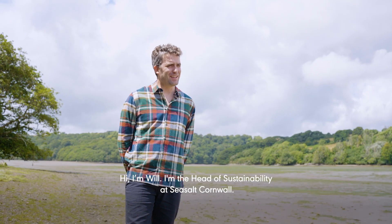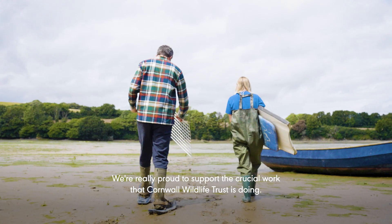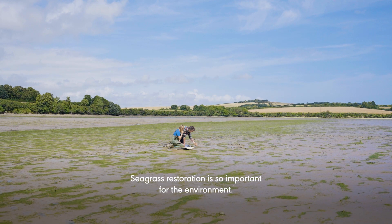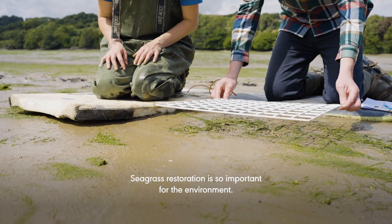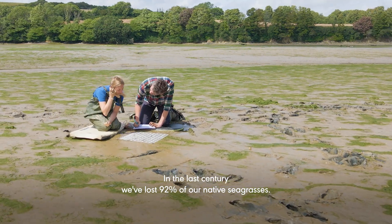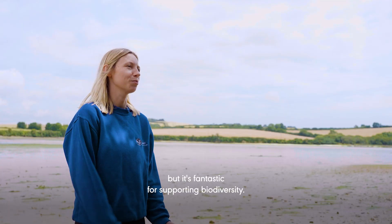Hi, I'm Will, I'm the Head of Sustainability at Sea Salt Cornwall. We're really proud to support the crucial work that Cornwall Wildlife Trust is doing, and we're so excited at the progress of the project so far. Seagrass restoration is so important for the environment. In the last century we've lost 92% of our native seagrasses. Not only is seagrass an incredible carbon store but it's fantastic for supporting biodiversity.